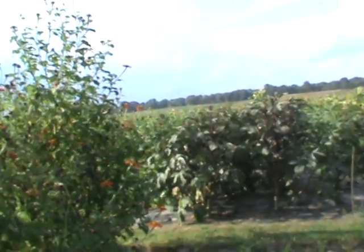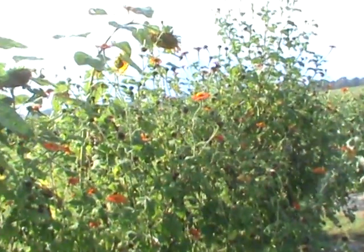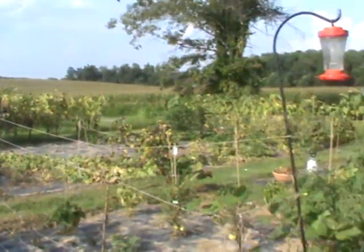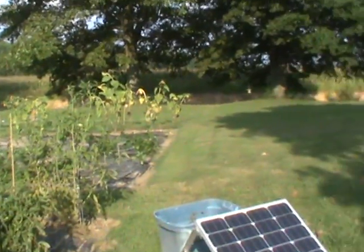I got hummingbirds out here on my torch sunflowers. Butterflies, too. Next year, those will be all around the garden — if we have a garden, if we can have a garden, depending on what the mafia decides.